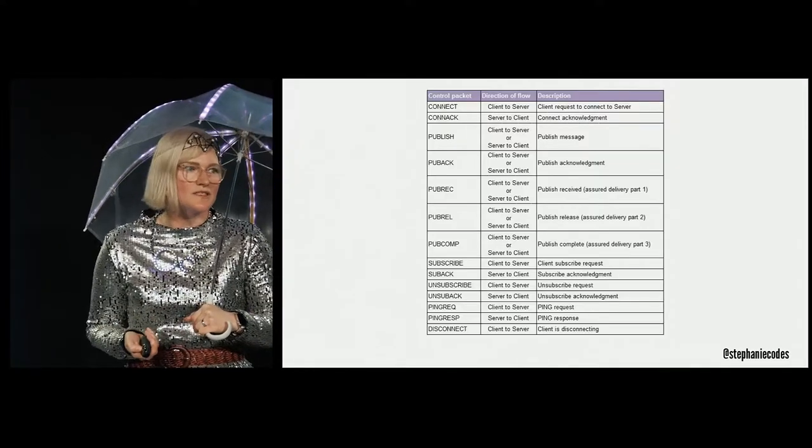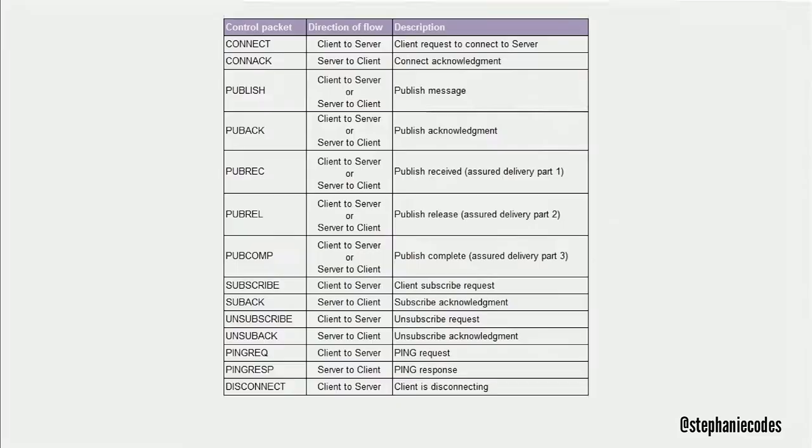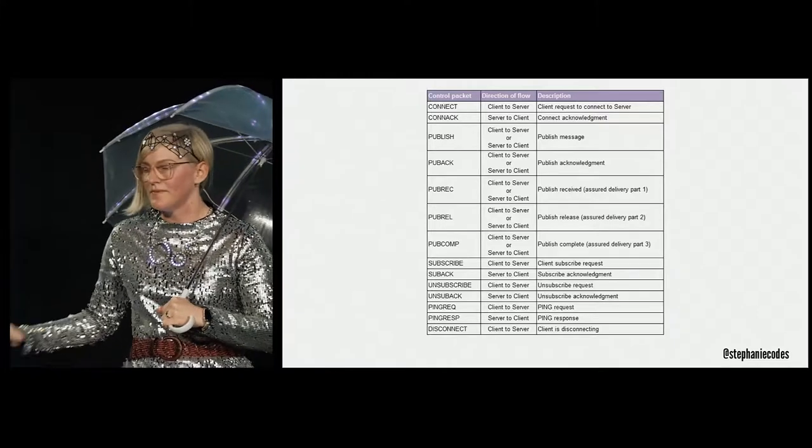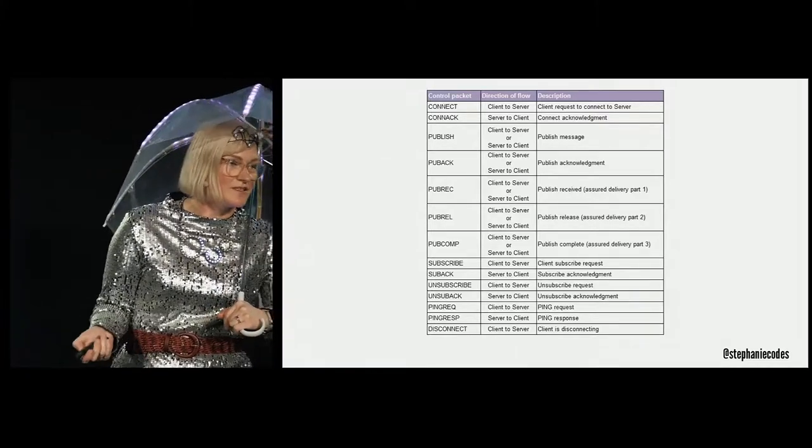MQTT has a really readable spec — it just uses five verbs to describe actions: connect, disconnect, publish, subscribe, and ping. That's really it. That really appealed to me, and I decided I was going to rework my app, hardware, and server setup to use MQTT in place of Socket.io to see if that solved my problem.